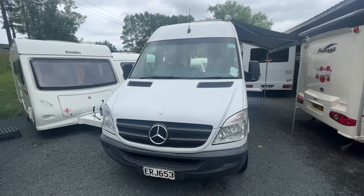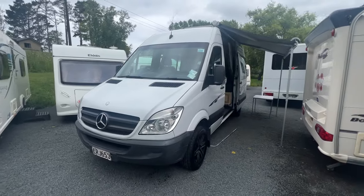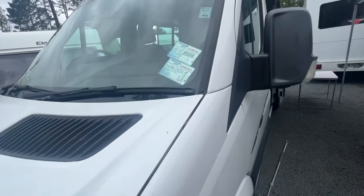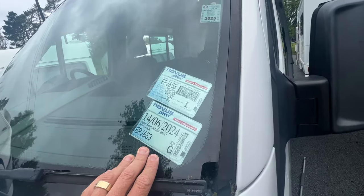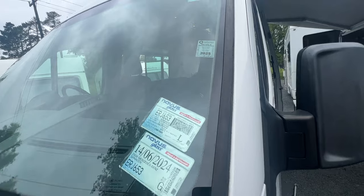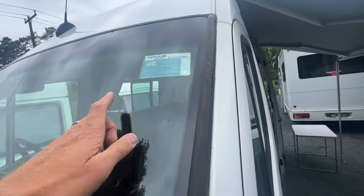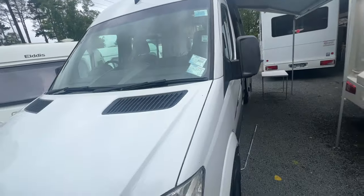It's got a VTNZ WOF till August next year, registration until June next year, road user charges for another 4,000 kilometres, electrical cert and it is self-contained till 2025 also.